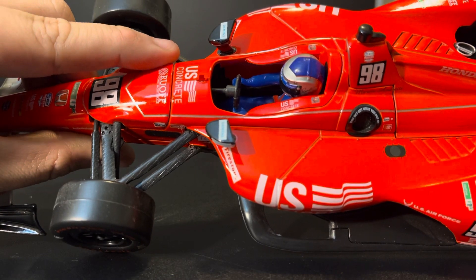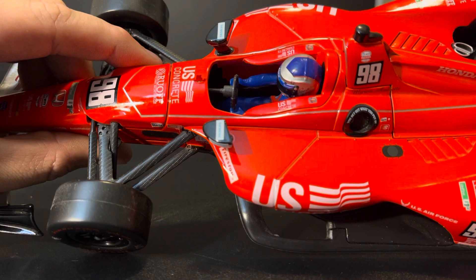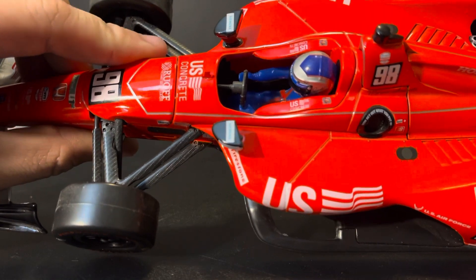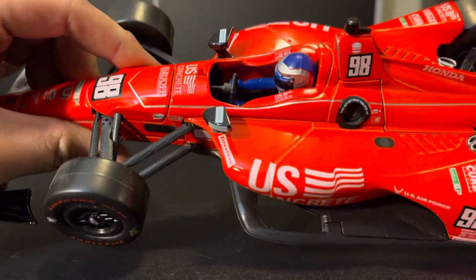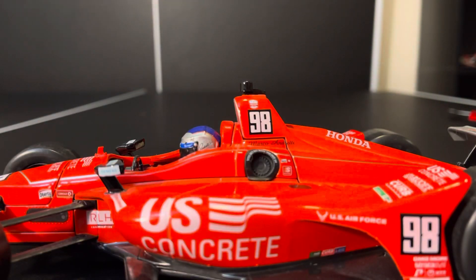The headrest is the same bright orange — it looks darker orange on camera, but it's actually pretty fluorescent. It has U.S. Concrete and the Andretti Autosport logo. Up here, we have an inaccuracy — the 98's not supposed to be there. That's supposed to be an LED panel. Everybody forgets that. This is inaccurate. It needs to be an LED panel.